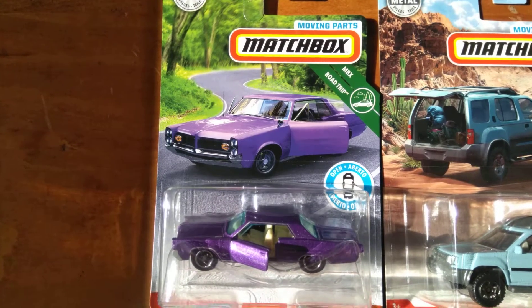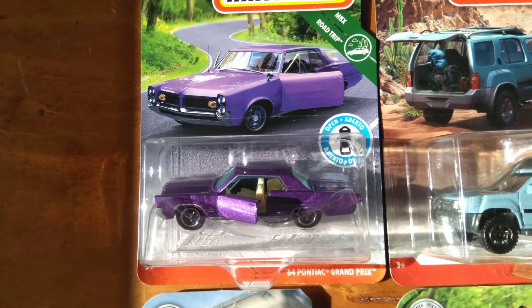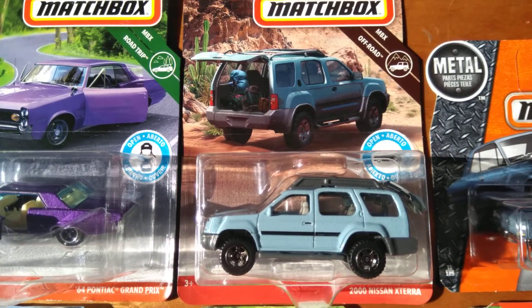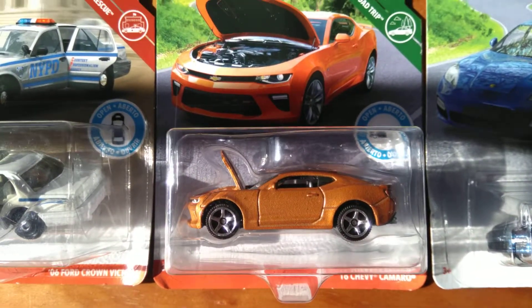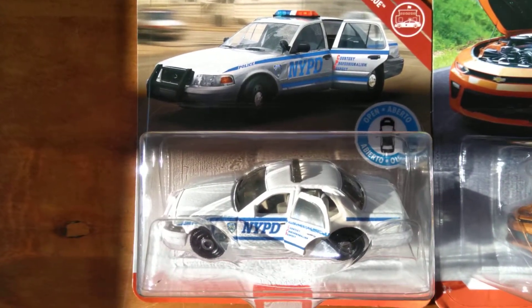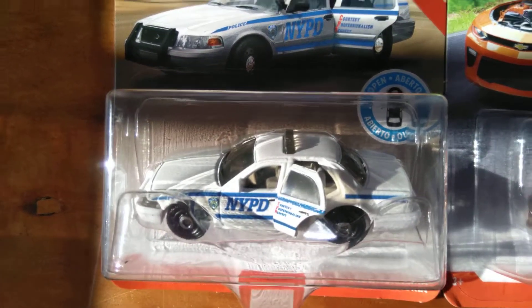Starting with the moving parts set that I haven't seen anywhere else. There's the '64 Pontiac Grand Prix — it's a very nice one. The Nissan X-Terra. The Chevy Camaro. And the Ford Crown Victoria. I really like that one with the opening rear doors — NYPD. Looks good.